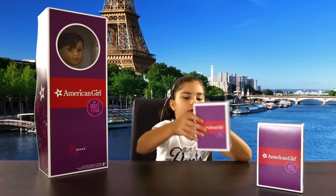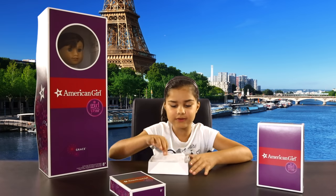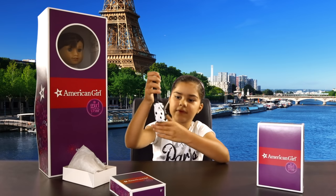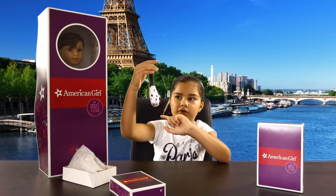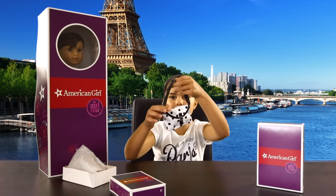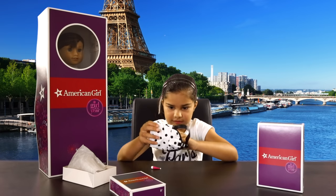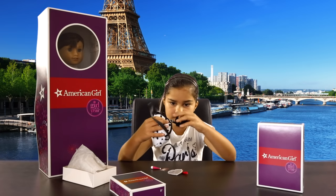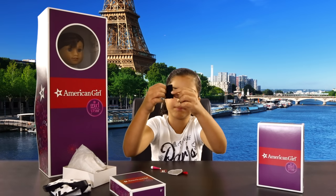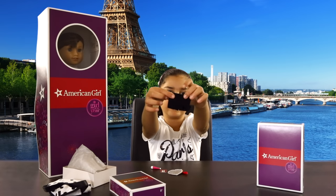Now we have Grace's Paris accessories — only two more boxes until we open Grace. Here's a very cute little white bag. It's white with black polka dots on it. It's got velcro, a little belt, and a little black leather strap so you can put it around your shoulder. Everything it comes with is inside. First of all we have Grace's fingerless gloves. They are very cute — they are black and have little black bows on them.